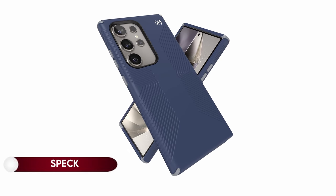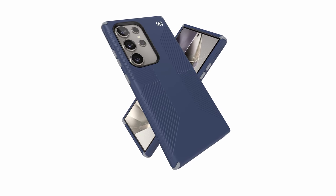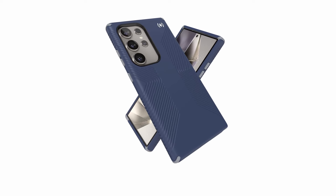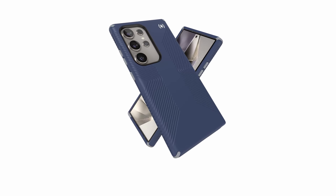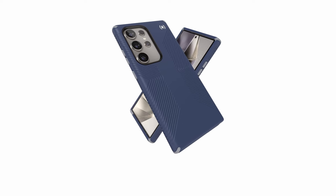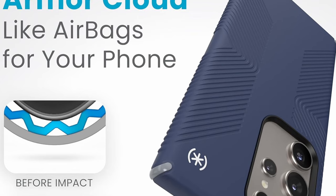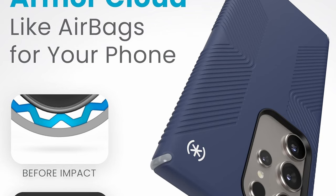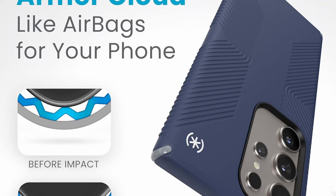On number 2: Speck Presidio 2. The Speck Presidio 2 phone case is meticulously designed for the Samsung Galaxy S24 Ultra, ensuring a precise fit with cutouts for speakers and charger, along with ultra-responsive buttons for seamless clicks and volume control. Offering 13-foot drop protection via Armor Cloud technology — acting like an airbag upon impact — it features a raised camera ring, soft-touch feel with no-slip inverted grips, and a premium soft-touch finish that enhances hand feel and scratch resistance, backed by a limited lifetime warranty.